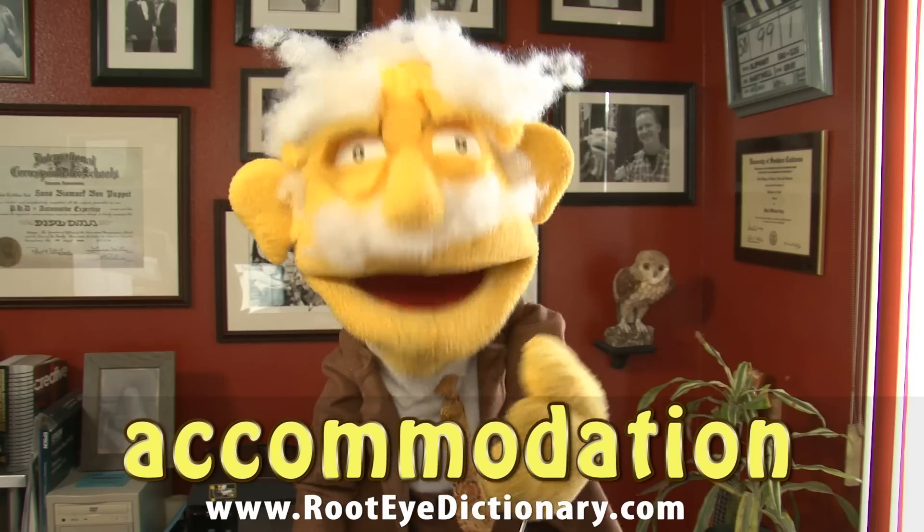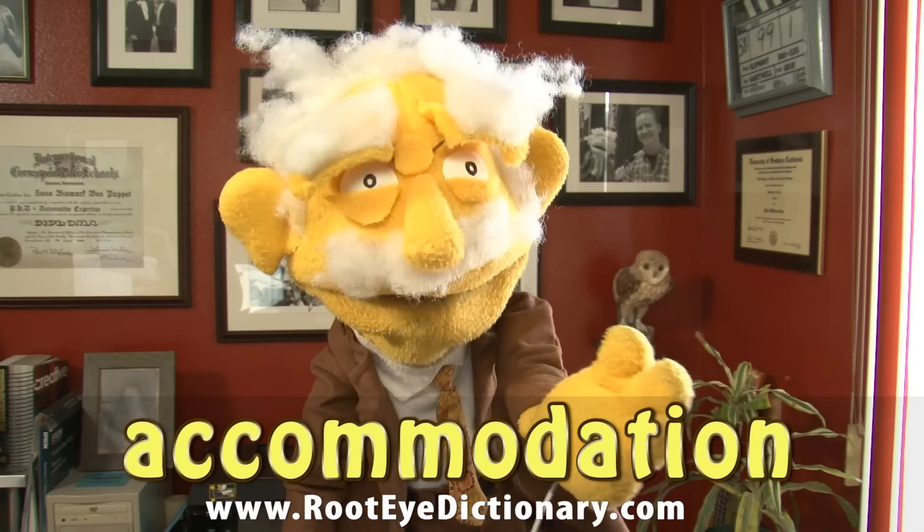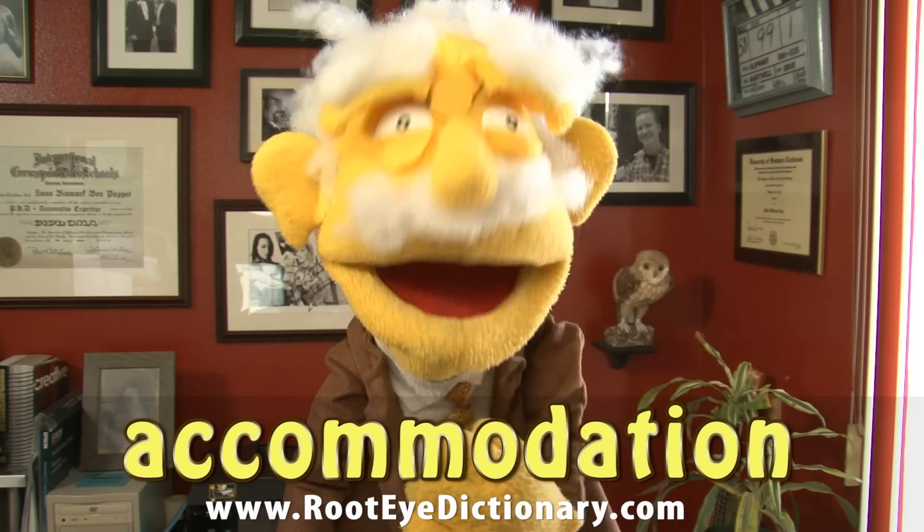Hello my fellow scientists! I'm Professor Hans von Puppet and today I'd like to teach you about the word accommodation. This is the process by which the clear lens inside your eye can actually change shape to help you focus.